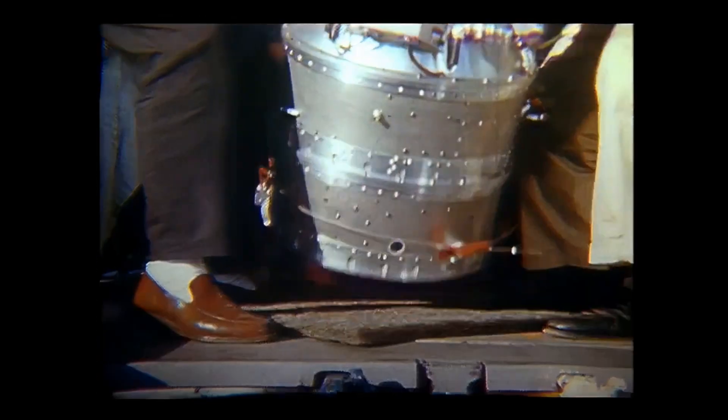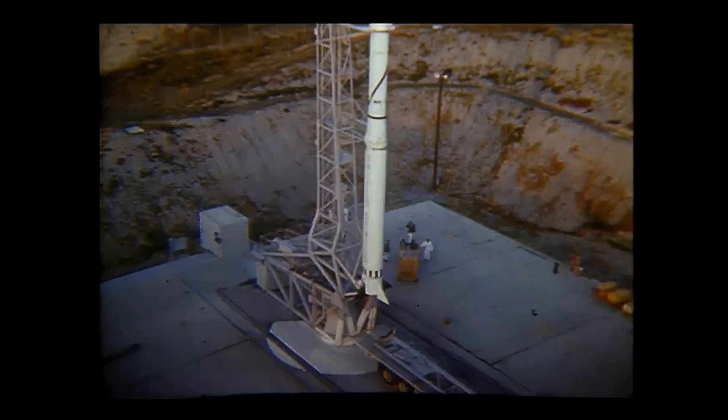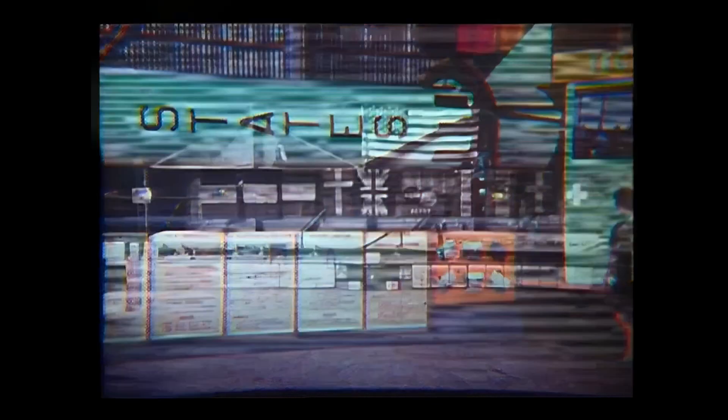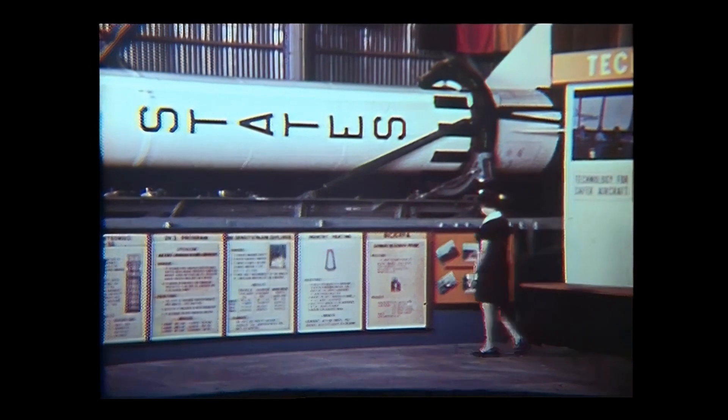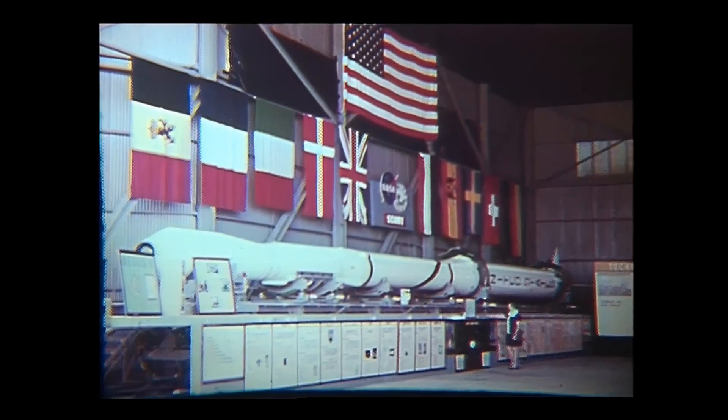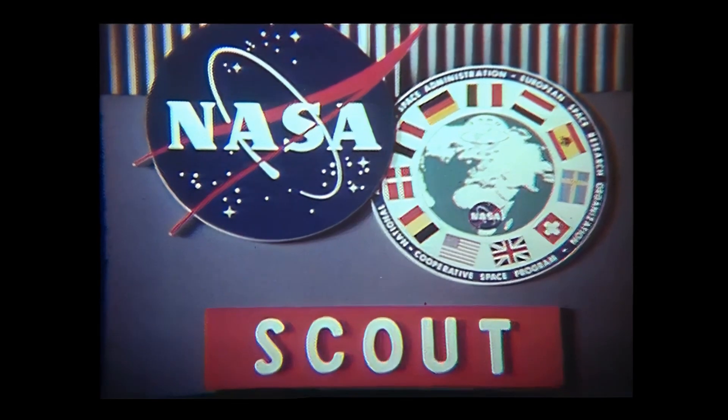This was fortunate because around this time Scout began launching payloads for other countries as part of diplomatic deals. They launched the Ariel satellites for the United Kingdom, San Marco for Italy, a satellite for France called France-1, and a more general European satellite for the European Space Research Organization.